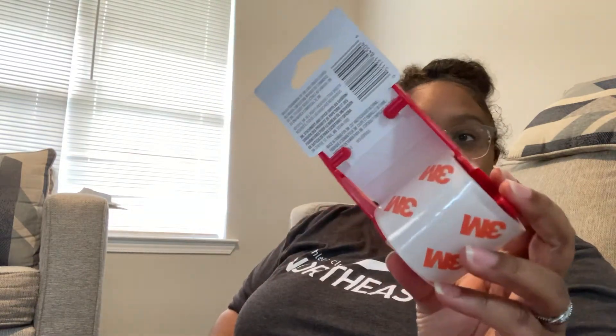And last but not least, for shipping things, I just got one of these small 3M carton sealing tapes.